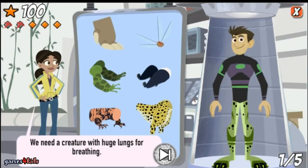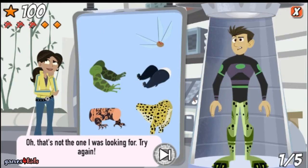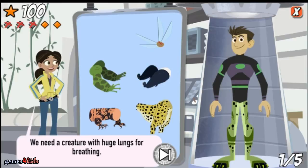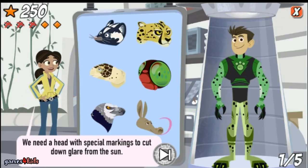Nice work! The cheetah's legs power him across the savanna at 72 miles per hour. We need a creature with huge lungs for breathing. Oh, that's not the one I was looking for, try again. We need a creature with huge lungs for breathing. That's right — the cheetah needs to take big breaths to get the oxygen it needs for sprinting.